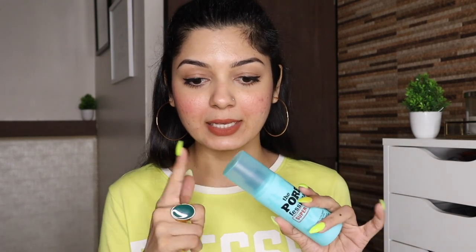Then we have Benefit's The Porefessional Super Setter Long Lasting Makeup Setting Spray. I don't exactly remember the discount — probably around 20%. The price is 2,610 rupees. I think it's supposed to be like a continuous mist. I love my Morphe continuous setting mist and Urban Decay's All Nighter, but that's not easily available in India. I love trying different setting sprays. This one has a love-hate relationship with people, so let's see if it works for me.